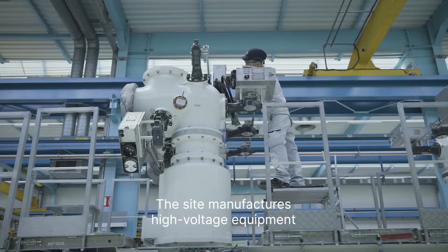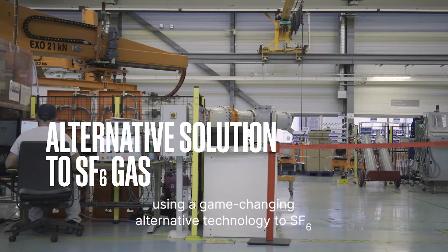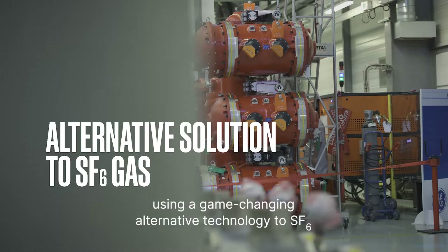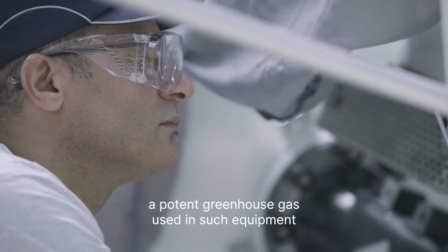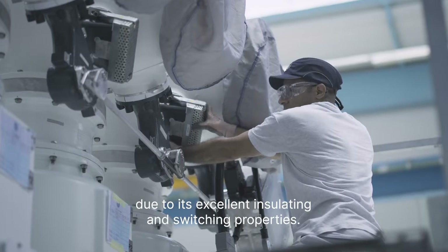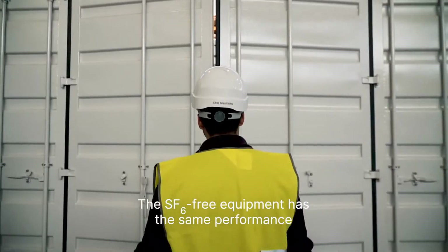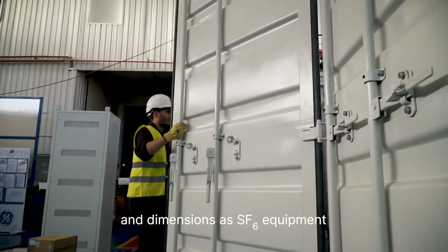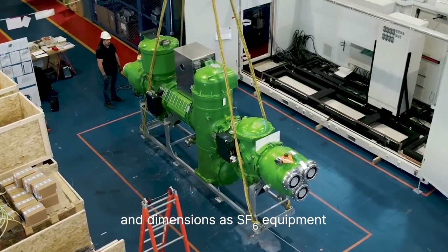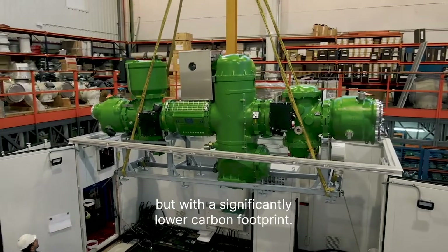The site manufactures high-voltage equipment using a game-changing alternative technology to SF6, a potent greenhouse gas used in such equipment due to its excellent insulating and switching properties. The SF6-free equipment has the same performance and dimensions as SF6 equipment, but with a significantly lower carbon footprint.